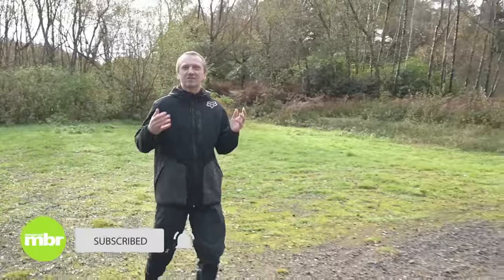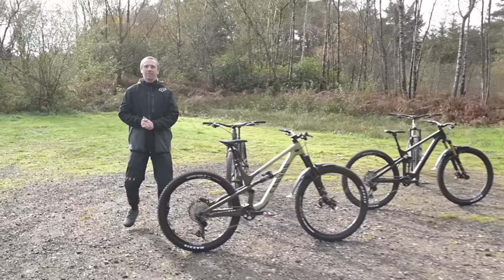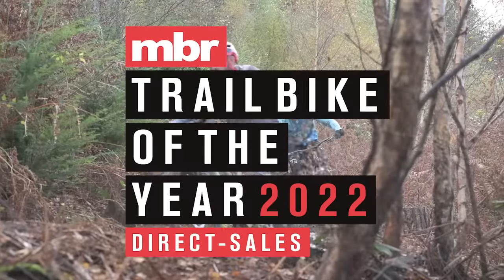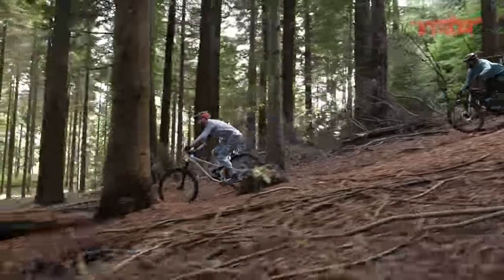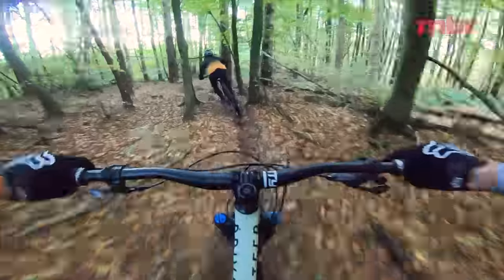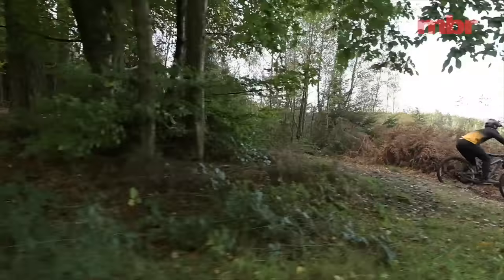Hello and welcome to MBR's Trail Bike of the Year test. After 18 months away it's great to be back with 8 exciting new trail bikes to put through their paces. We've split the contenders into two categories: shop-bought bikes on one side and direct sales brands on the other. In this video we're going to be shining the spotlight on the direct sales models.